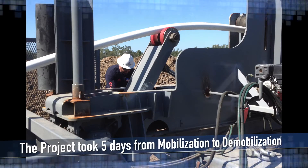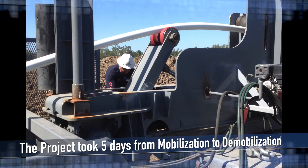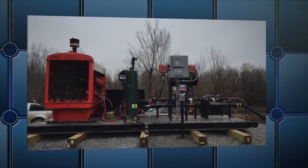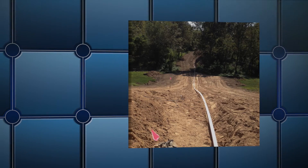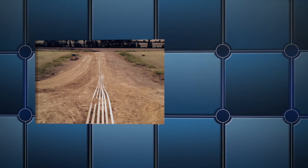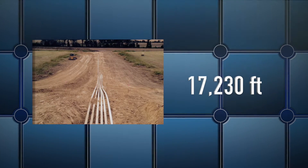The project took five days from mobilization to demobilization. As the wellhead was over 8,600 feet from the tank battery, the flow line and power fluid lines were run together. The total pipeline length was 17,230 feet.